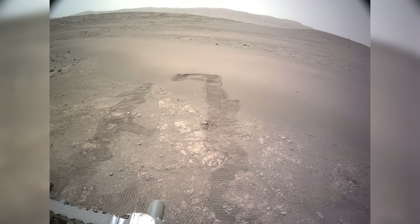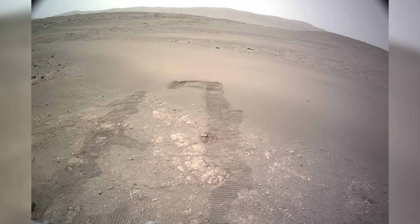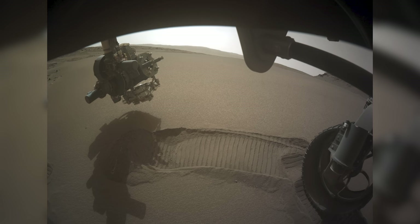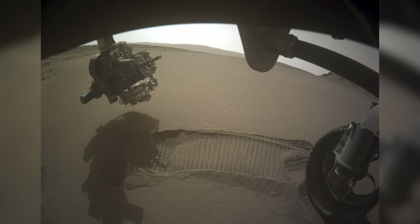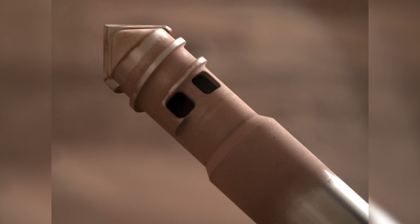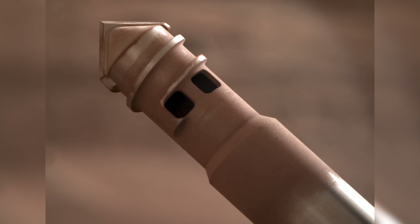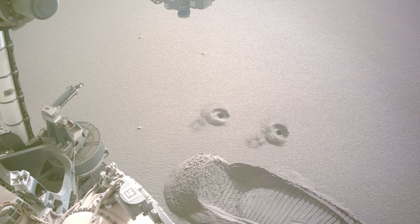The rover turns its attention toward the ground. The team at NASA would like to obtain a sample of Martian sand. The rover has driven slightly into this sand dune, and the team thinks it would give valuable data. For the purpose of collecting sand, a special drill head was included on the rover. It pulls material up along the shaft, leading it to collect in the holes. Perseverance retrieves two samples from the ground, which now looks like a smiling face.